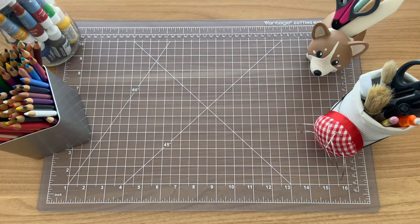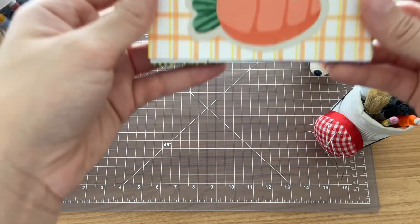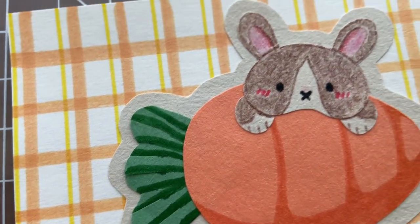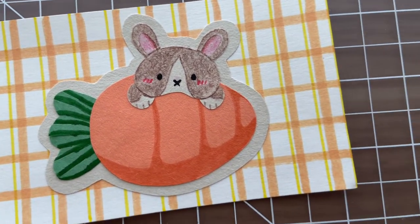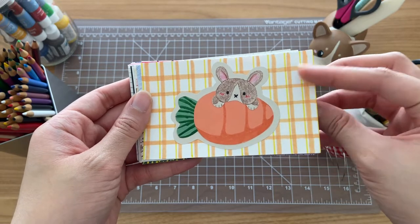I wanted to try that here, and with that, why don't we get into it? I wanted to start off the challenge easy and kind of ease my way into this whole 30-day process. So I first started with this piece — it's a paper craft of a little bunny on a carrot. I like cute things, and I was feeling like doing paper crafts this day, so this piece was a no-brainer.